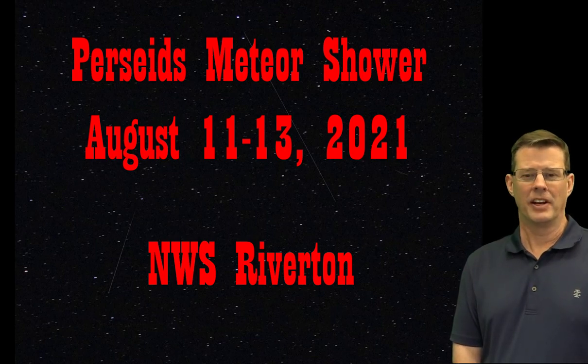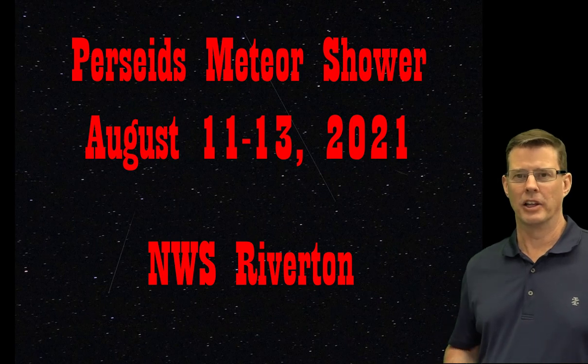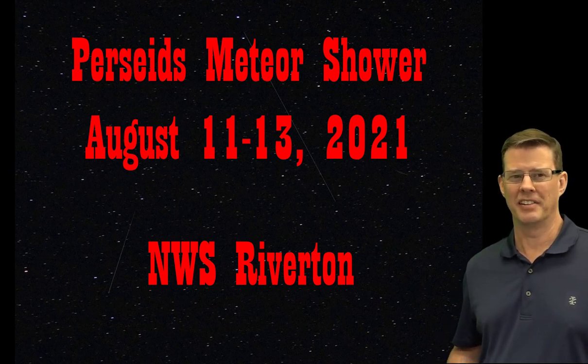Meteorologist Chris Havings here. Pretty quiet weather for our next couple of days, other than some fire weather. So I want to talk about a little astronomy this morning — that's the Perseid meteor shower.